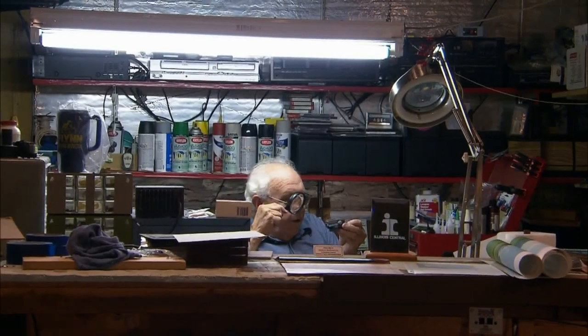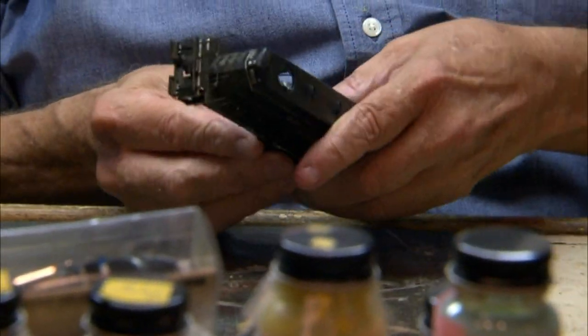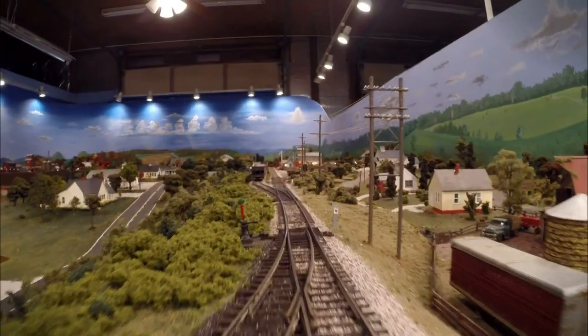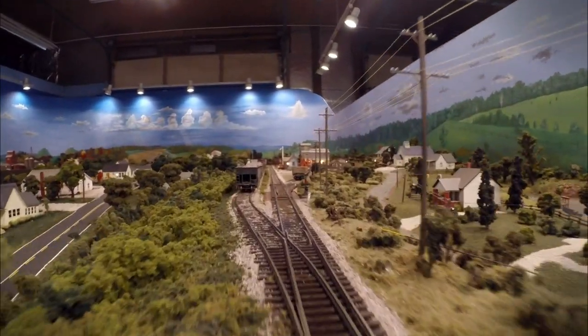Larry began building this precise, incredibly detailed replica in 2006, finding that it combined many things he loved: Salisbury, of course, but also railroads, model trains, and photography.